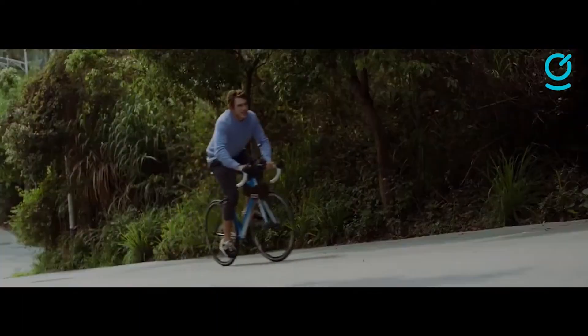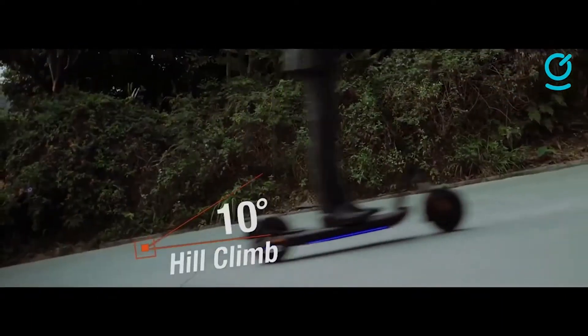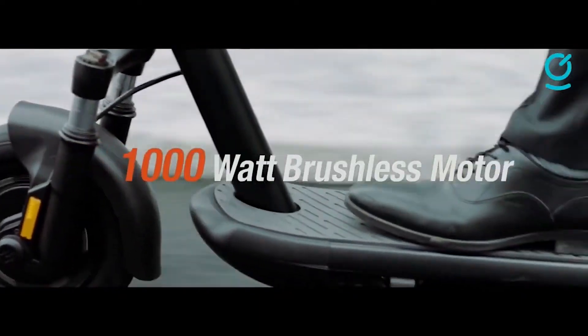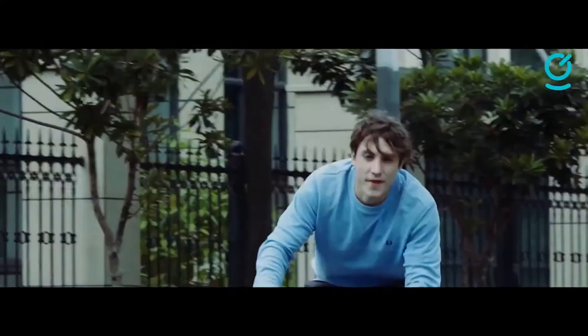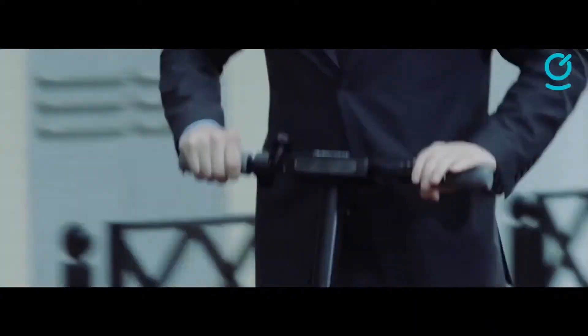The L9 has some interesting innovations, including built-in turn signals that activate when you lean and a safety system that prevents the accelerator from activating when you are folding it. The In Motion L9 electric scooter has surprisingly punchy acceleration, thanks to its single 1,000-watt electric motor. The scooter will peel out if you floor the accelerator from a standstill.